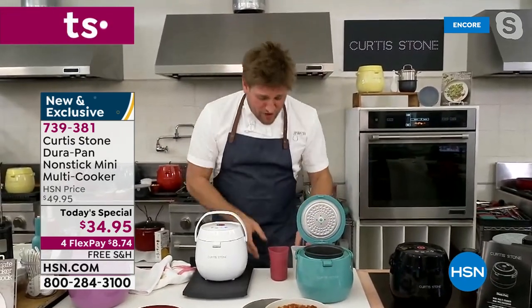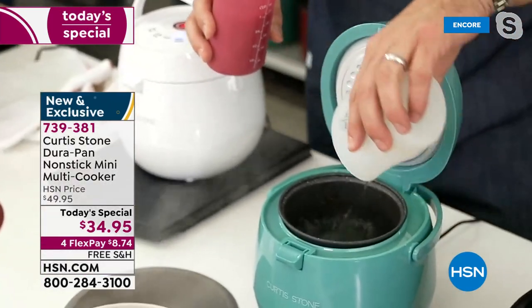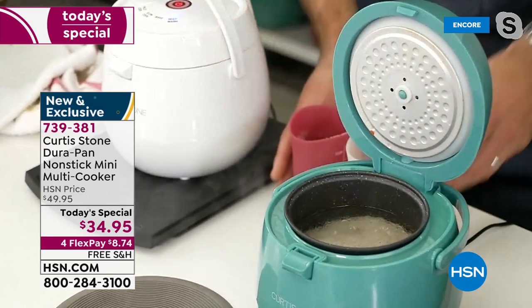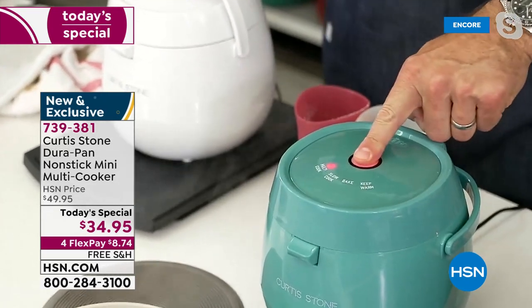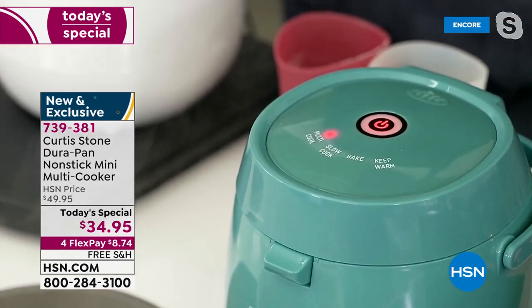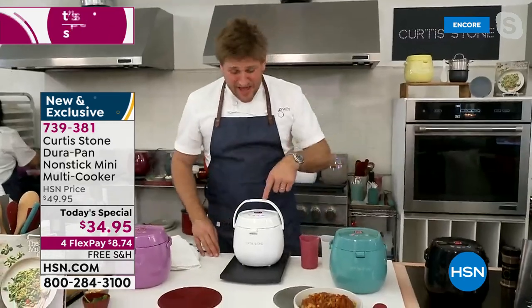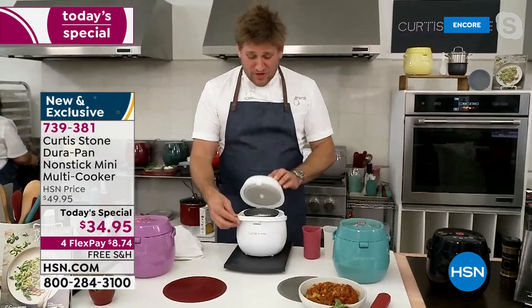For fluffy rice, you need just two things: some water and some rice. If you want to add salt or a touch of oil you may, but truly you can do it with two ingredients. Close it up, choose multi cook, and that will go for about 25 to 30 minutes — you've got perfectly cooked rice.